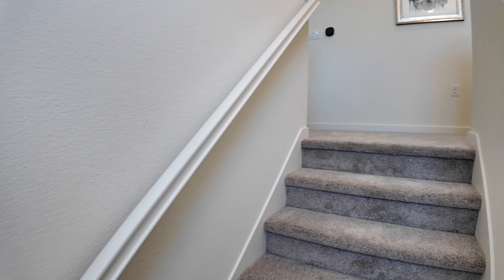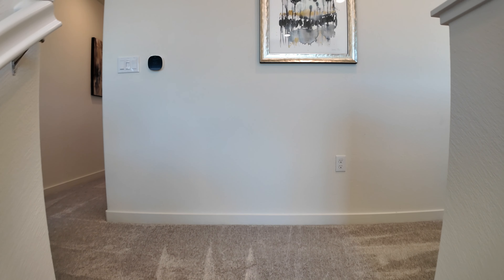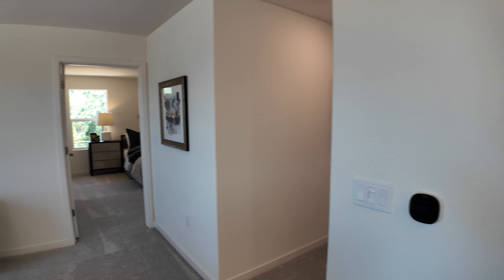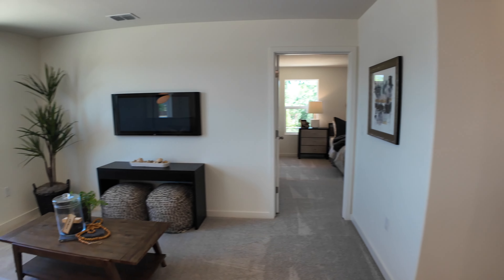Let's go take a look upstairs. HOAs out here are $168 a month. Melrose ranges from $282 to $342 a month. This is one of the smaller floor plans, so it's probably more in that $282 range.